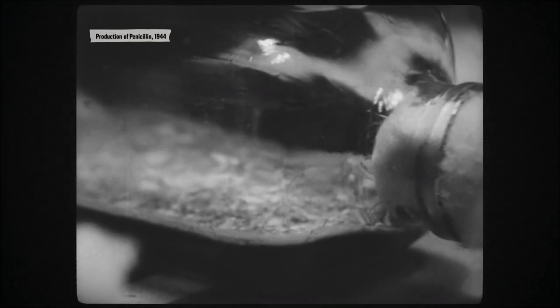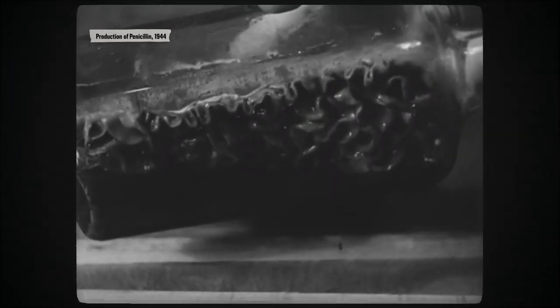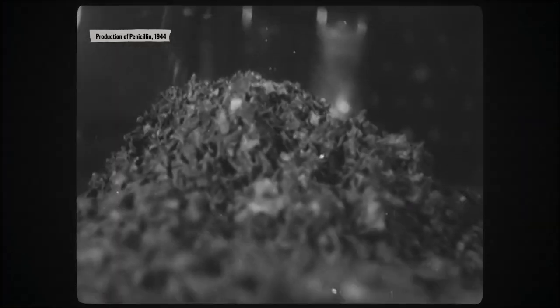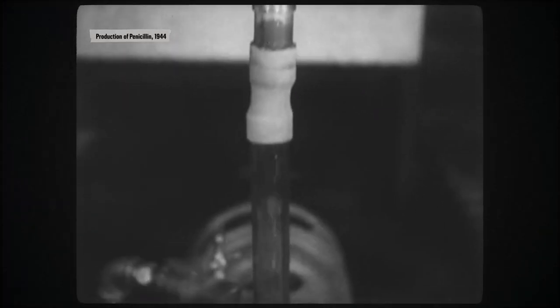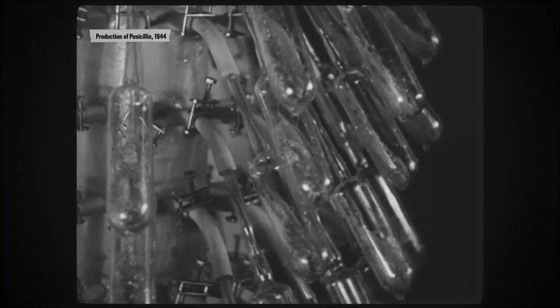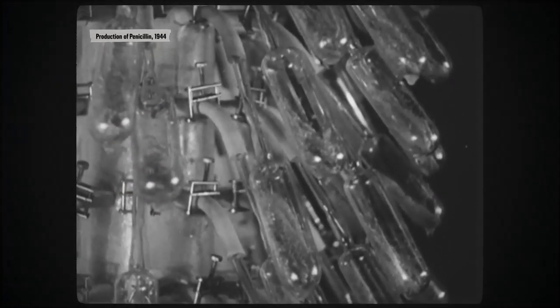The mold is grown in fermenting beakers, feeding on a liquid broth. It is into this broth which it releases its vital bacteria-killing liquid. After a long process involving acids, crystallization, and granulation, Florey and his team refine the broth into powdered penicillin, which can be injected into a subject. Not yet pure enough for use in humans, the first tests are conducted on mice on the night of May 25, 1940.